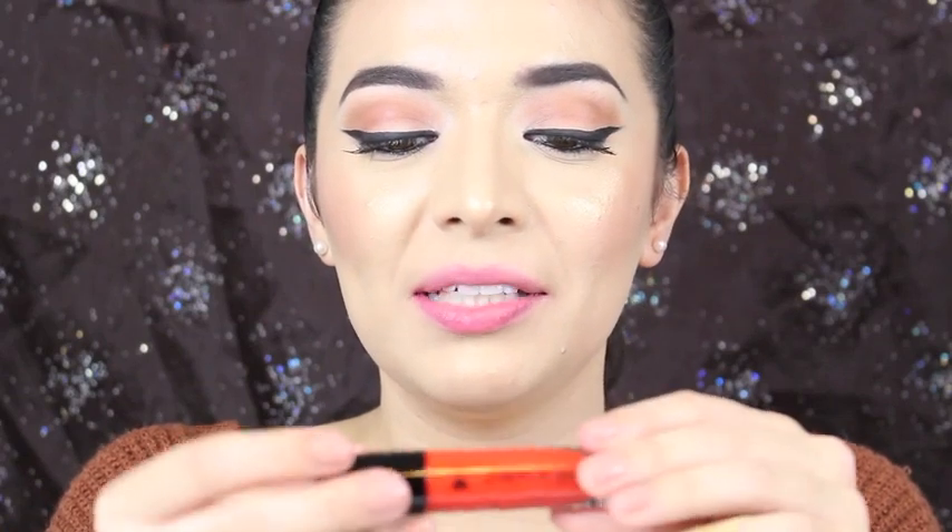This one is called Flame of the Game. This is an orange color, and it is number 929B. It has good pigmentation — this one is not sheer at all.